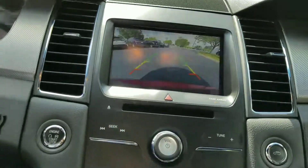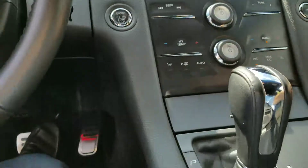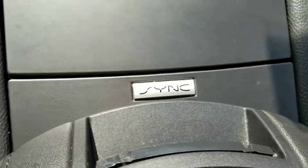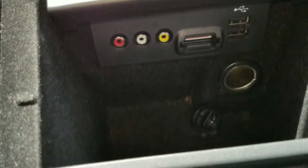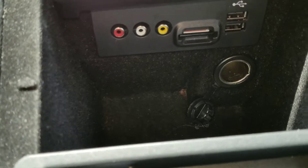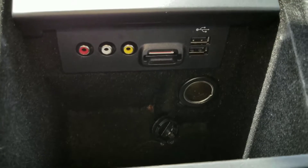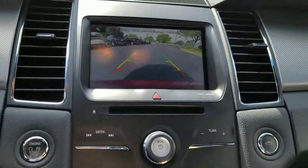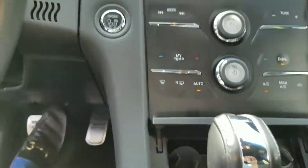It's got the nice big 8 inch screen with a backup camera. It has the SYNC system, which is Ford's software that allows Bluetooth and voice commands. We've got hookups here for devices — two USB ports, an SD card reader, another 12 volt outlet, and you can also use the cigarette lighter as a 12 volt outlet as well.